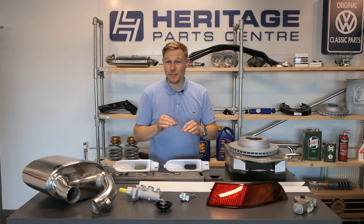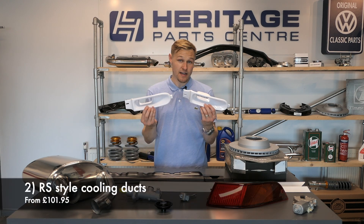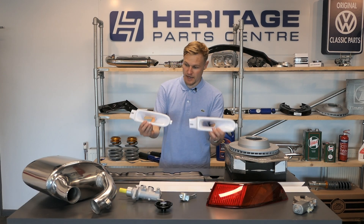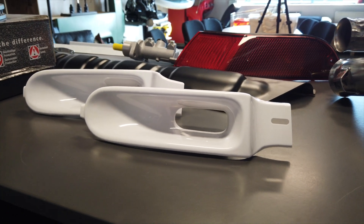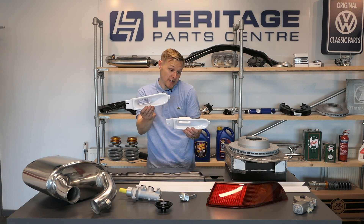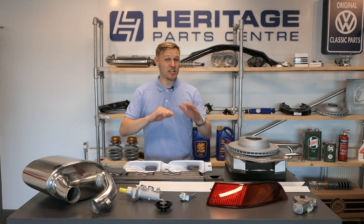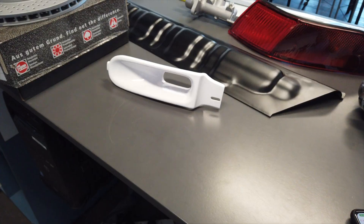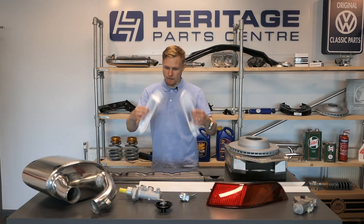A subtle tweak if you so wish is to get the RS-style cooling ducts. They replace the fog lights at the front of the 993 and help deliver the optimum conditions for your brakes to live up to their greatest performance possible. It's a cool little tweak that gives a little bit of that Rennsport feel to your car without changing the appearance too much — it's such a subtle difference at the front. Most people may not even notice it. Great value at around £100.